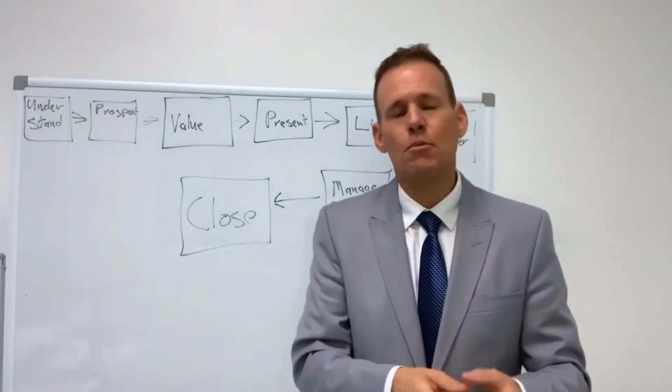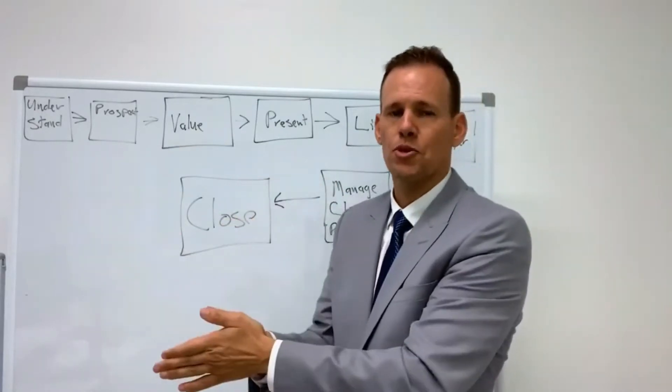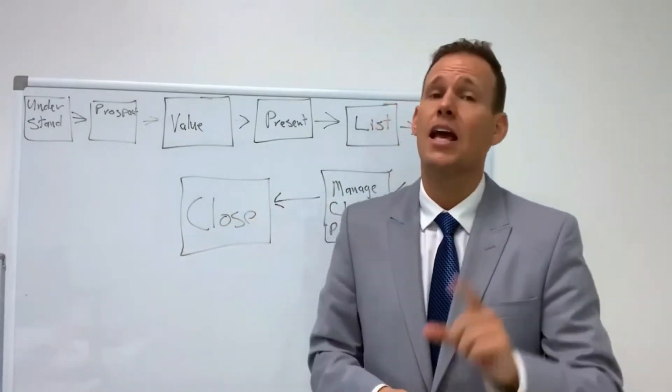Now a lot of realtors say to me, is it possible for a residential agent to close a commercial transaction? I say yes, and here's why.